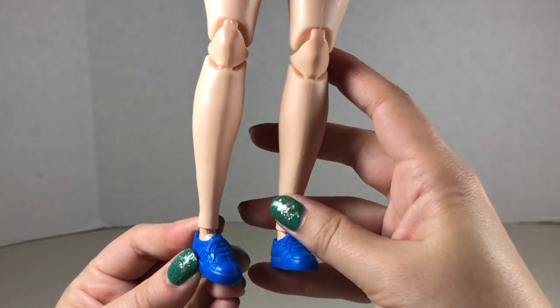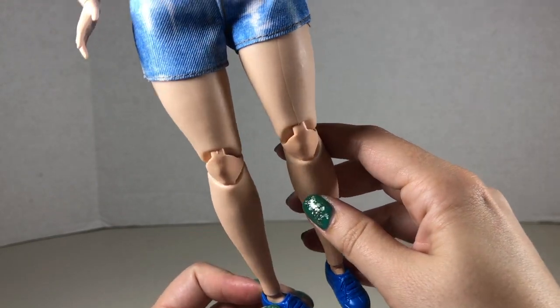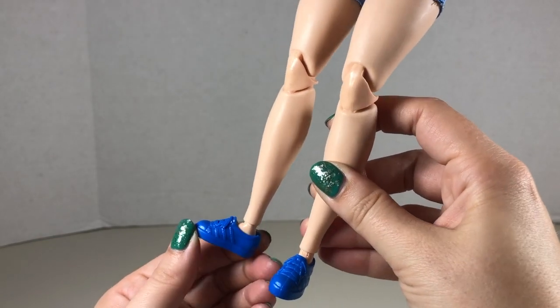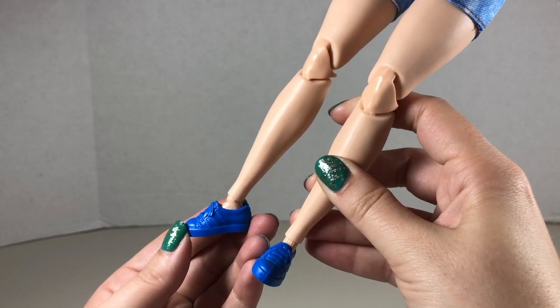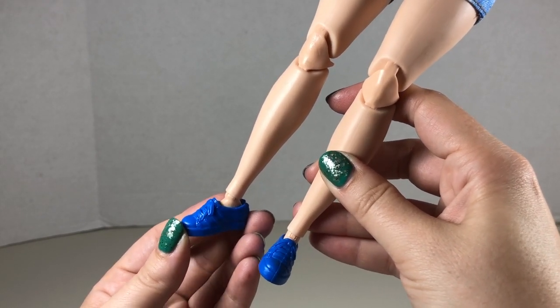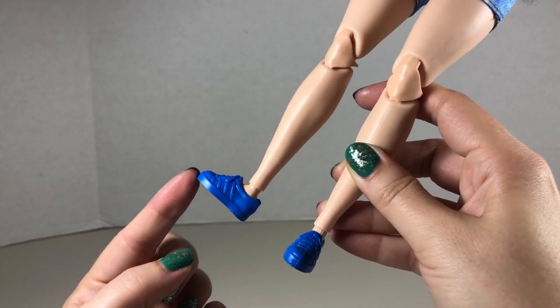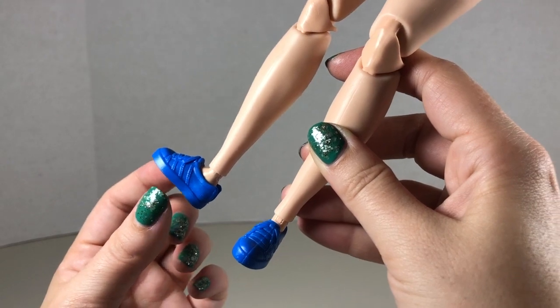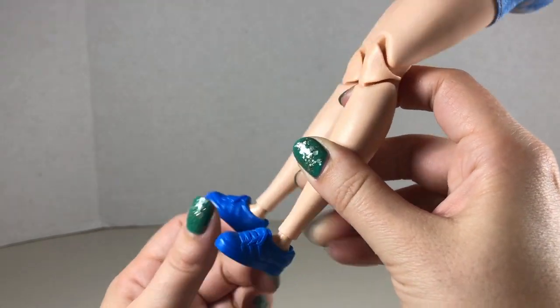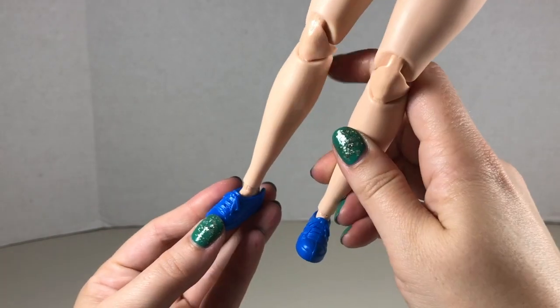Just a note I did not realize before I started this customization: this curvy made-to-move Barbie's feet are actually bigger than the other Barbies I own. So these were the only shoes I had that would fit her. All the other shoes were too small — I think they only fit her because they're able to stretch in the back, but nothing else really fit her.